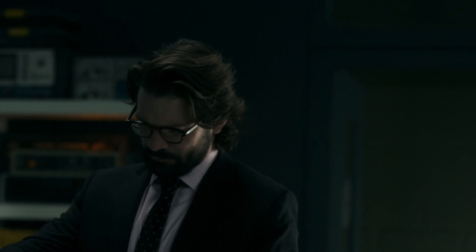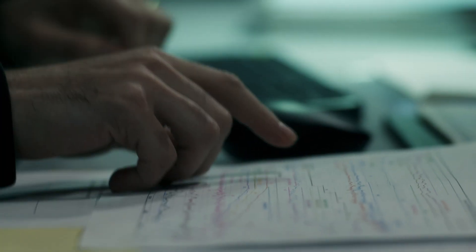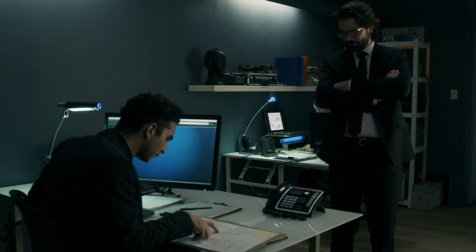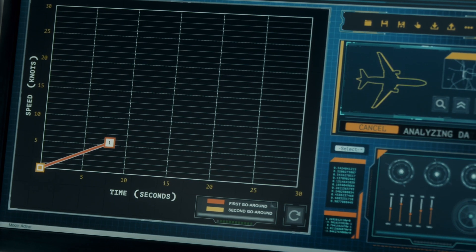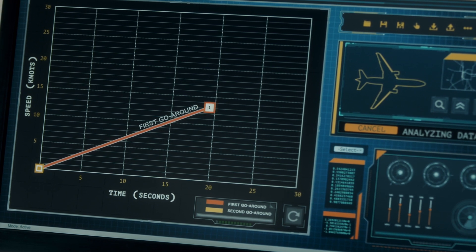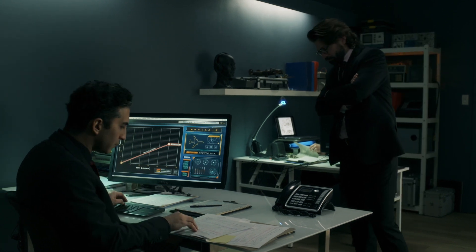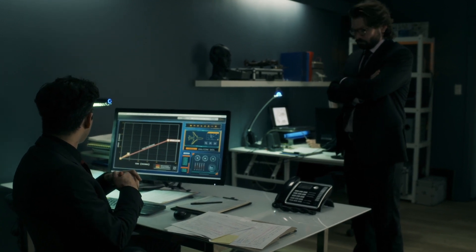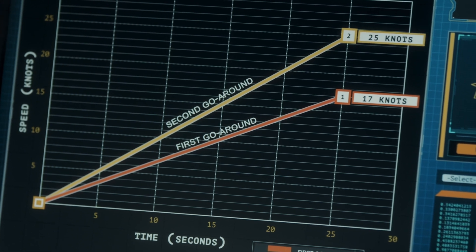Investigators turned to computer modeling to answer a crucial question. Here's all the data for the first and second go-around. How did the rate of acceleration differ at the start of the two attempts? On the first go-around, speed increased by 17 knots. On the second go-around, a 25-knot increase.